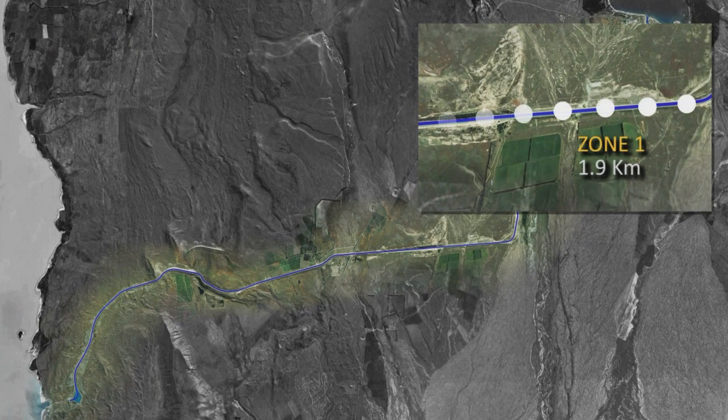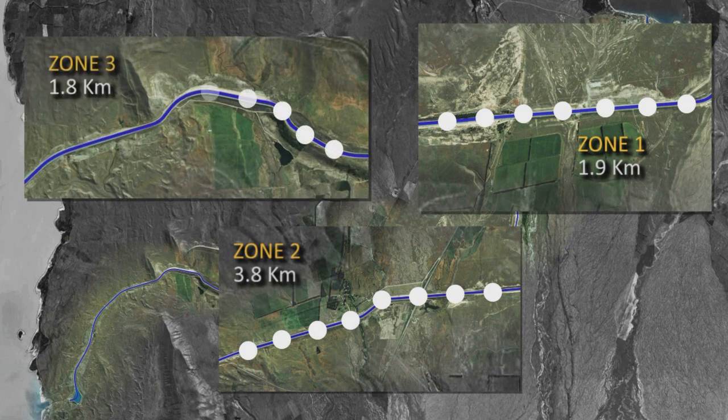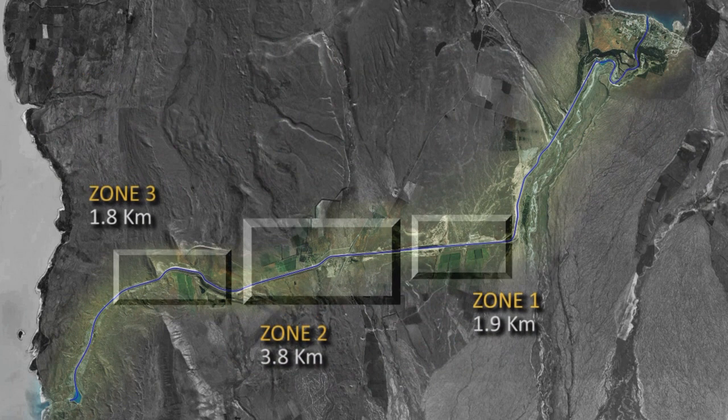Zone 1 of the remediation work was 1.9km long. Zone 2 was 3.8km long. The first season of remediation works included lining of zones 1 and 2.